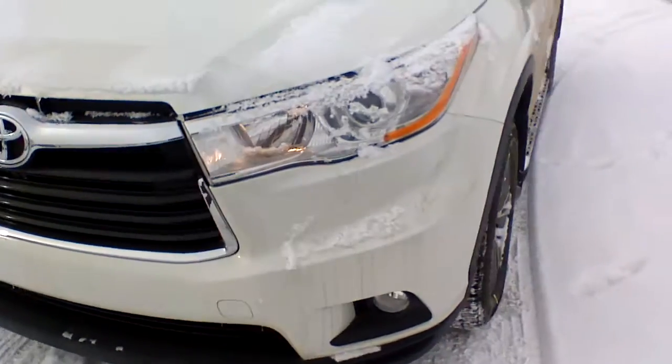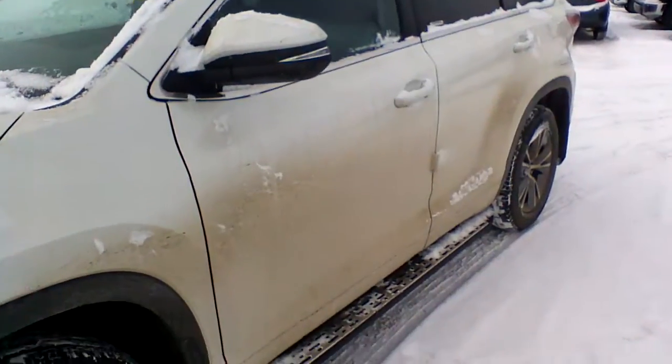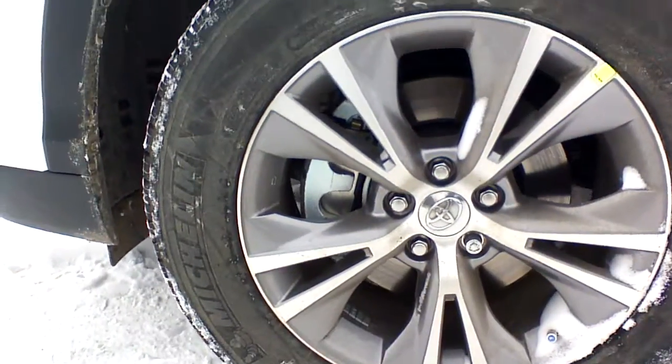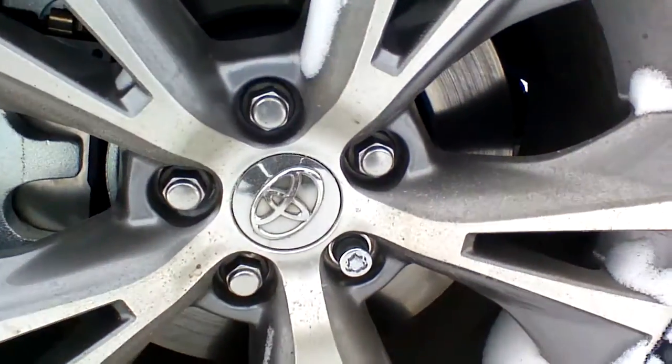It will come with a factory installed block heater, so that's no extra cost for you. We have also installed the running boards on this Highlander. The LE convenience package is going to bring you these beautiful 18-inch unique alloy wheels, and you can see there is a safety lug nut for the wheels as well.